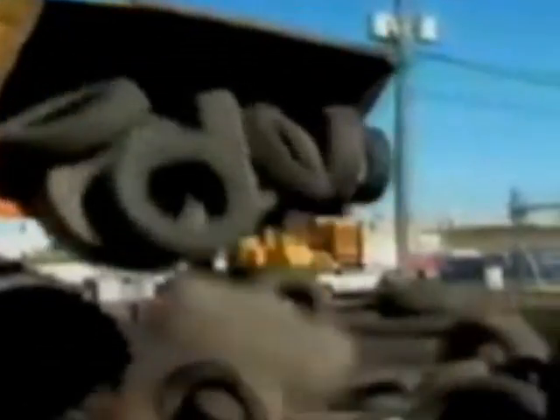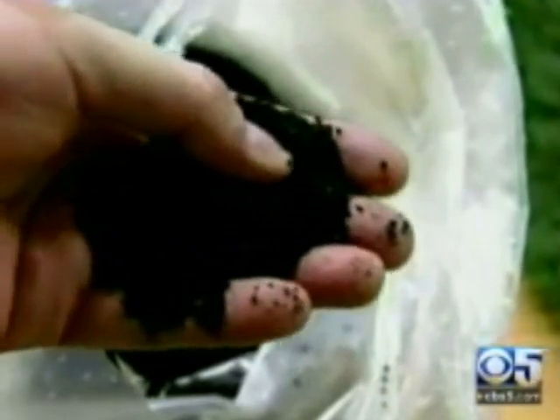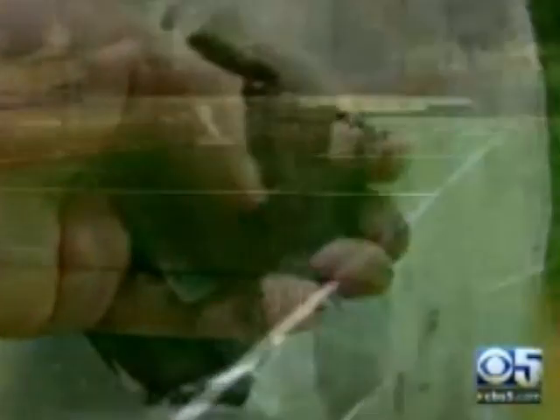The infill is crumb rubber — it's recycled tires. To do a football field, it takes 100,000 recycled tires. Each tire has hundreds of chemicals in it, several of them considered by the state of California to be hazardous and cancer-causing. Those are the same chemicals found in these playing surfaces.